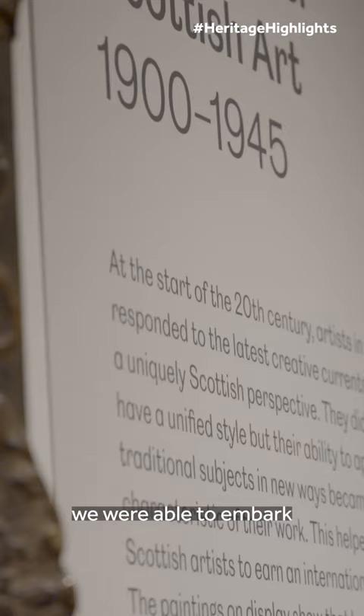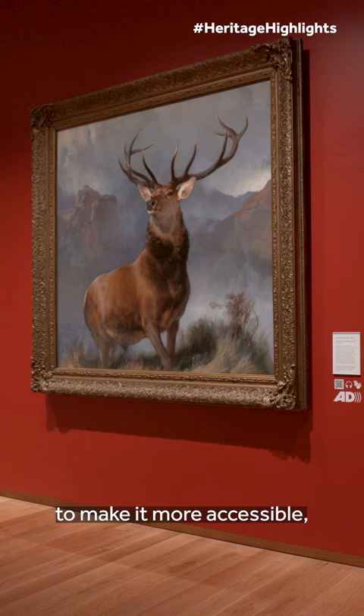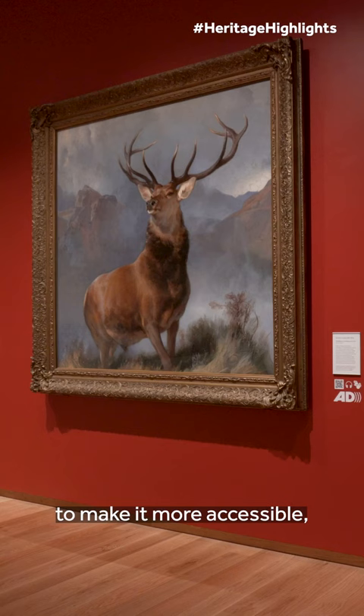Thanks to the generous support of the National Lottery Heritage Fund we were able to embark on this ambitious project to make it more accessible and to create layered interpretation that allows people to access the collection in a way that works for them.